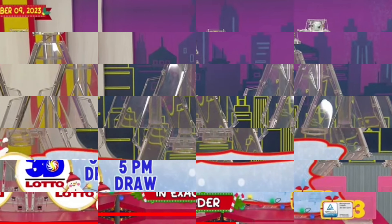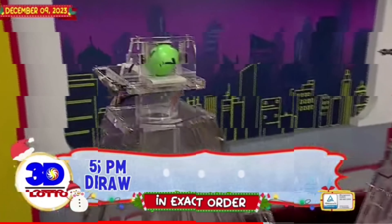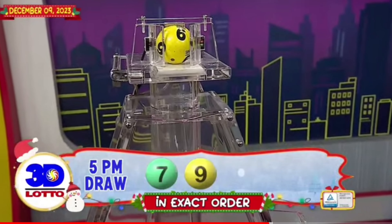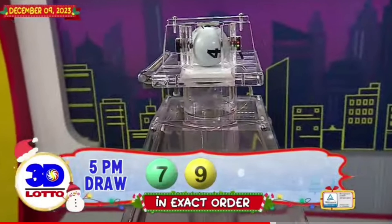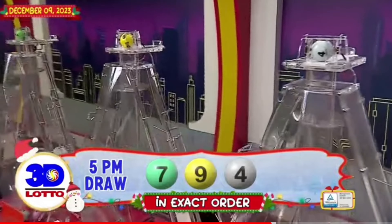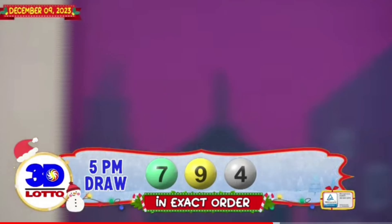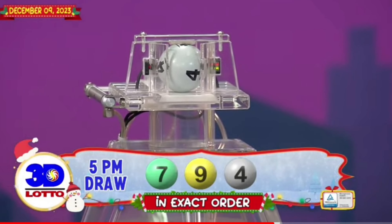Our 3D Lotto winning combination: the first number is 7, the second number is 9, and the third number is 4. Again, our 3D Lotto winning combination for the 5 p.m. draw is 7, 9, and 4 in exact order.